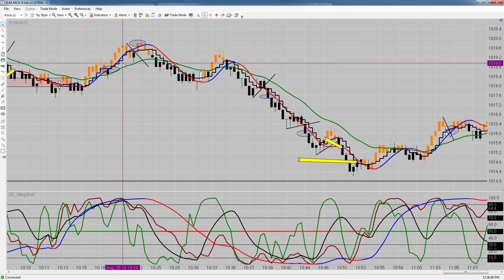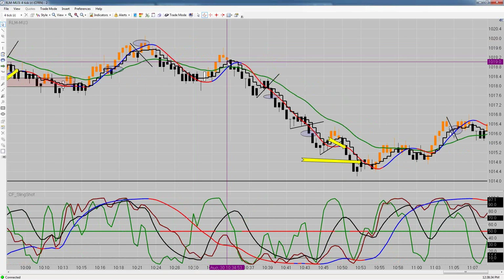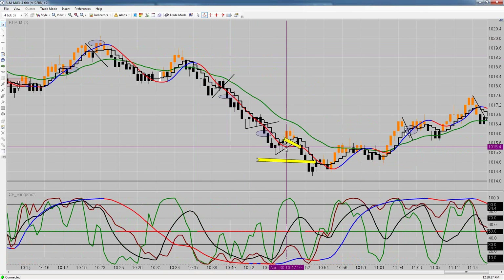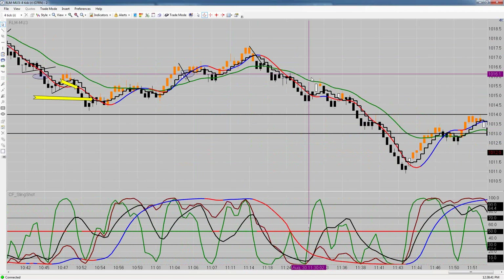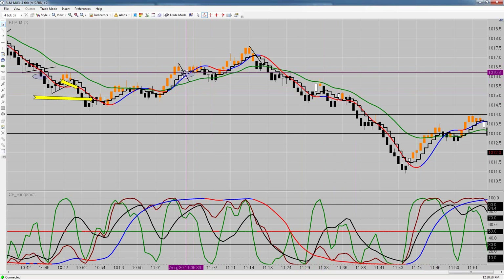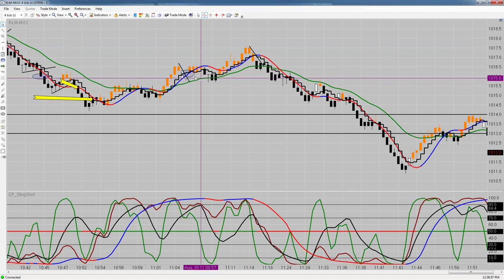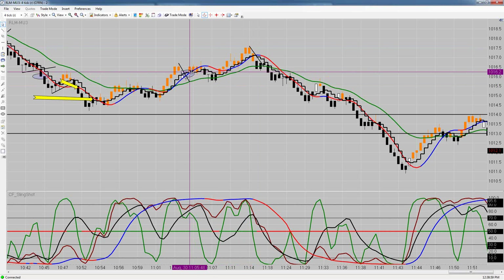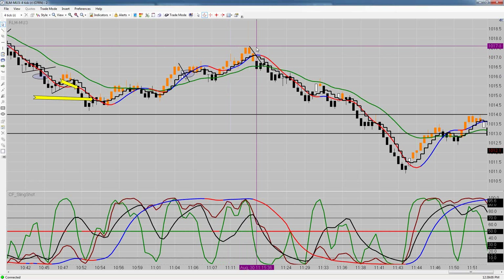We missed a bunch in here — a long trade that would have given more profit, one that would have stopped us out, and two more that would have given profit. As the morning went on we were approaching the weekly trading zone. There was a long trade we missed from 16.2 that drew down only 5 ticks and moved all the way up to 17.5 for a 130-tick gain potential.